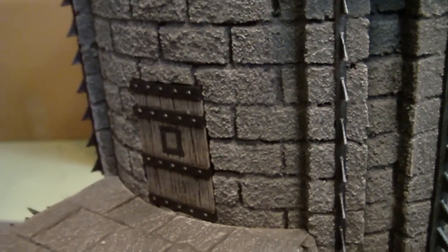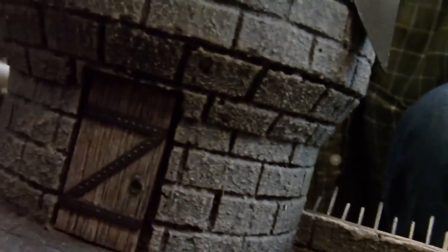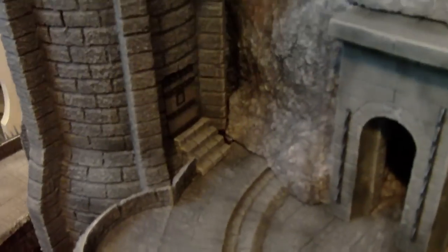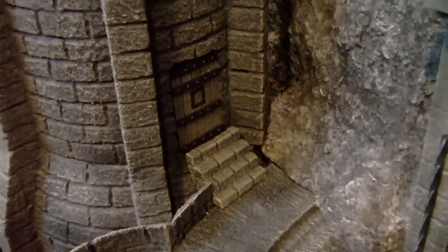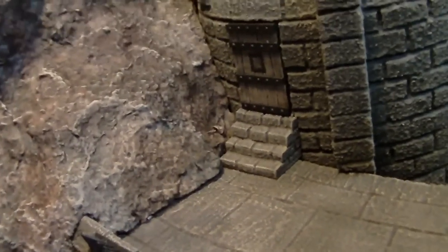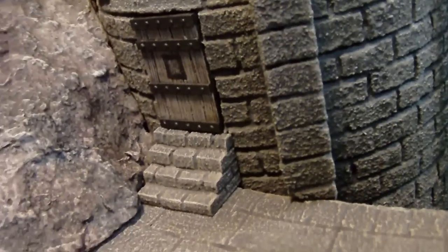Here you can see one of the doors going into the flying tower. Each of these towers has a door added to it as well. So each tower has door access, including the main tower, and the main tower has stairs and a door leading out on both sides. So it can be used, in terms of gameplay, as a way of accessing each of the levels of the castle for troops, movement, and whatnot.